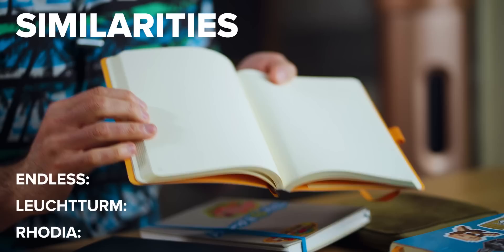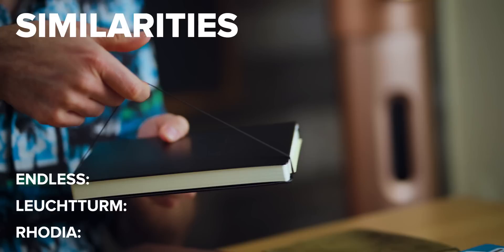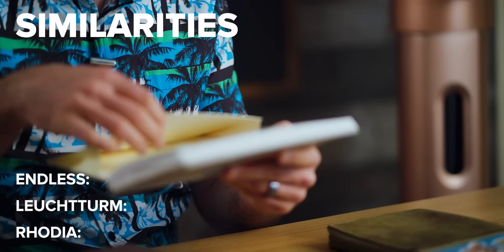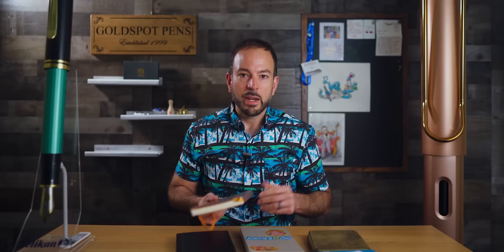Before we dive into the differences, let's check out what all these journals have in common. They are all A5 size, they all have a five millimeter dot grid, they all have an elastic band closure, and they all have an inner back pocket to store paper scraps and other goodies.